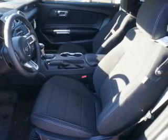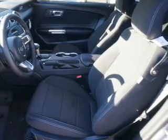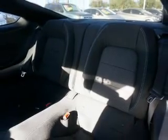an auxiliary input, steering wheel controls, push button start, a backup camera, curtain head airbags, front airbags, side airbags, cruise control, and a trip computer.